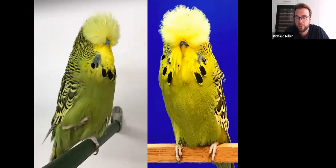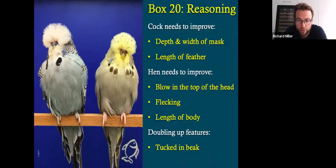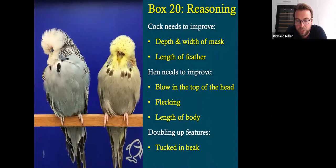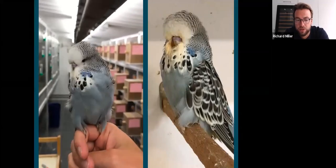This bird won Best Young Bird in Show at the 2018 Budgerigar Society World Championship Show. This is a pair that was put down, box 20. The cock needs to improve his depth and width of mask — you can see his mask is far too high up the body — and his length of feather. The hen needed to improve the blow at the top end; she had quite a compact feather structure on the head, with a little bit of flecking, and the length of body needs to be longer. Once again, they both have the tucked-in beak feature that we try to instil in all our birds. So what do you think?